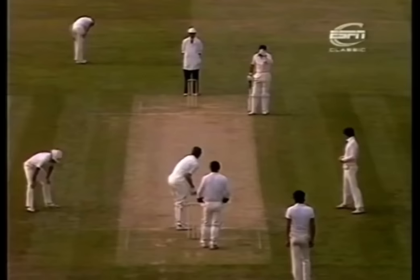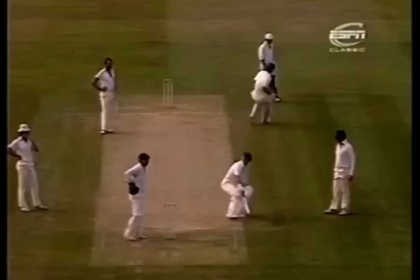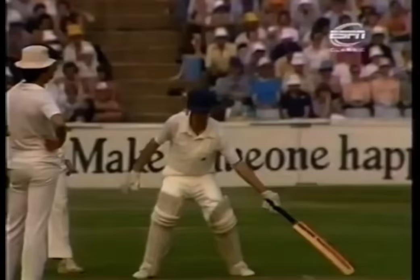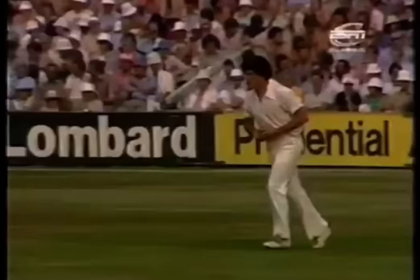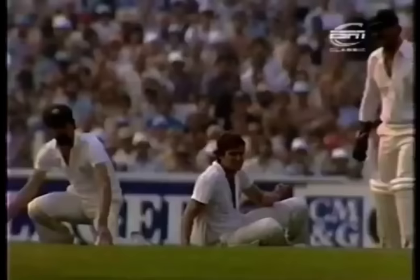That brings Chris Tavare to take strike last ball of the over. And he's off the mark too — not in spectacular fashion, but it's always a relief to get the first runs in a test match innings. Great attempt at a slip catch.